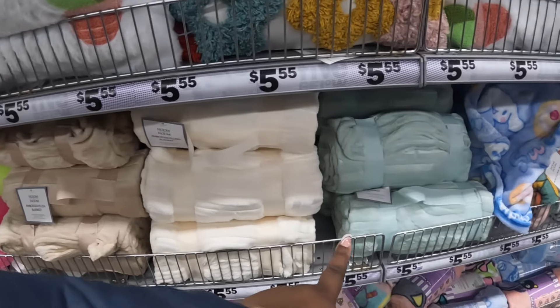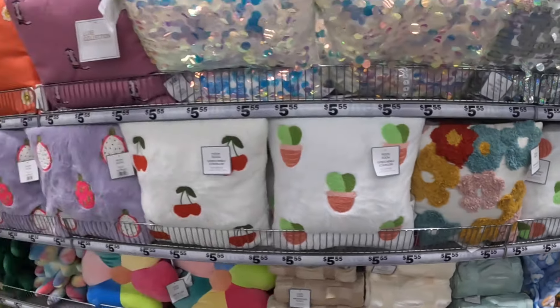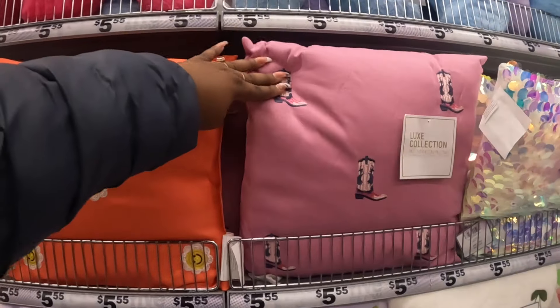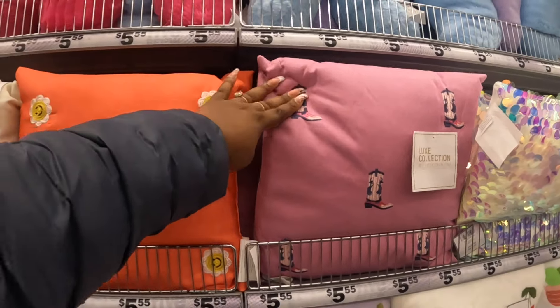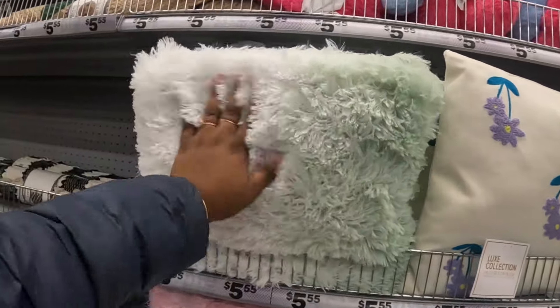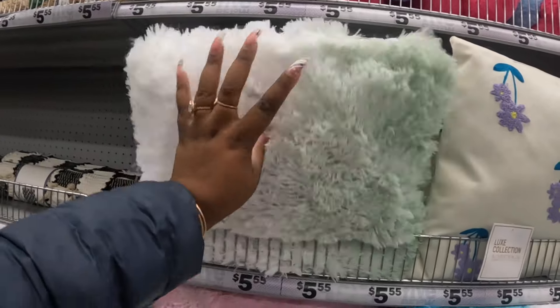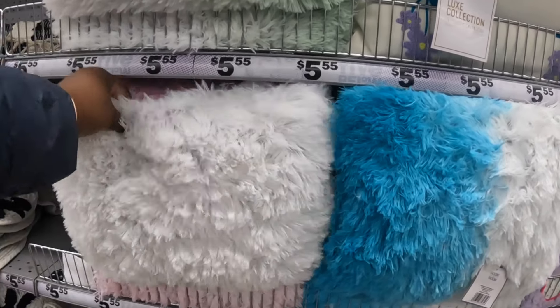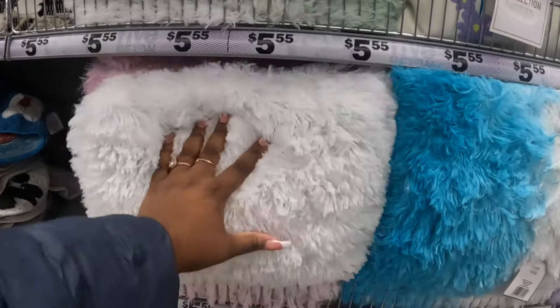The music was really extra loud - I think I was right under the speaker. I was showing you guys these blankets in beige cream and green. Here's some of the cowgirl boots pillows, the smiley face, and these flowers.